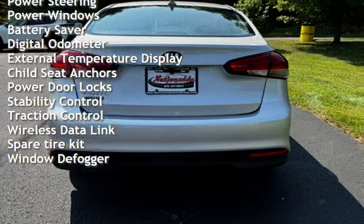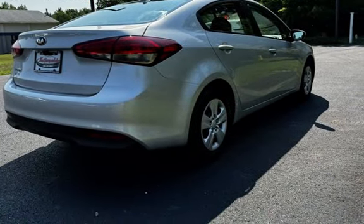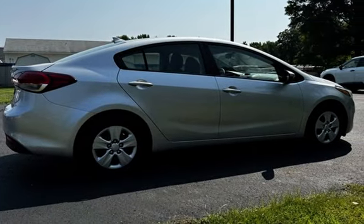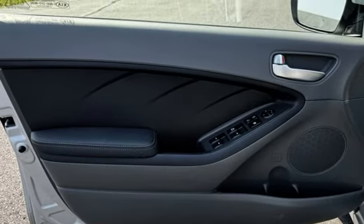Power steering, power windows, battery saver, digital odometer, external temperature display, child seat anchors, power door locks, stability control, traction control, wireless data link, spare tire kit, and window defogger.